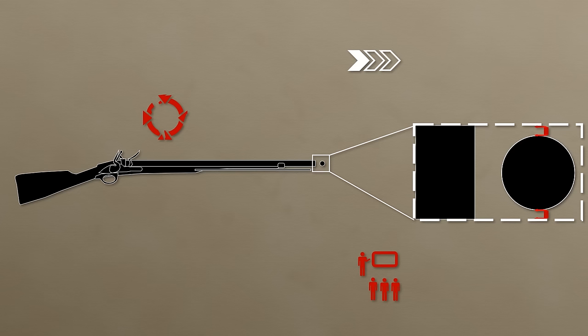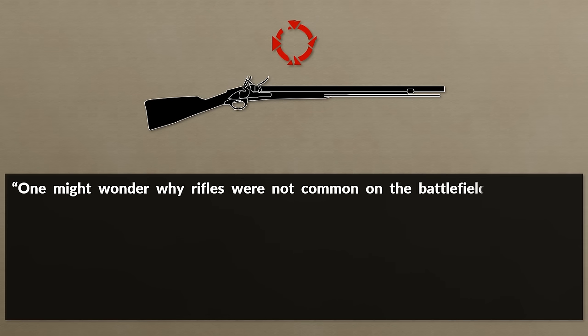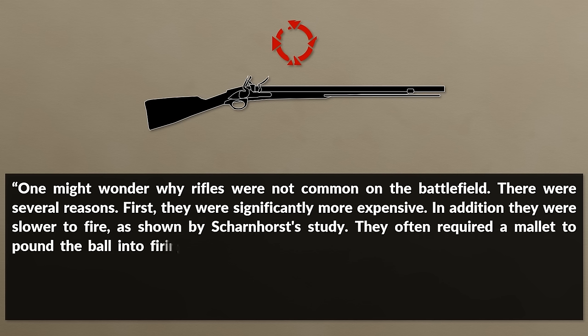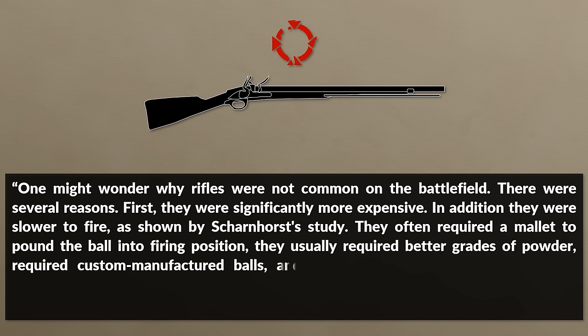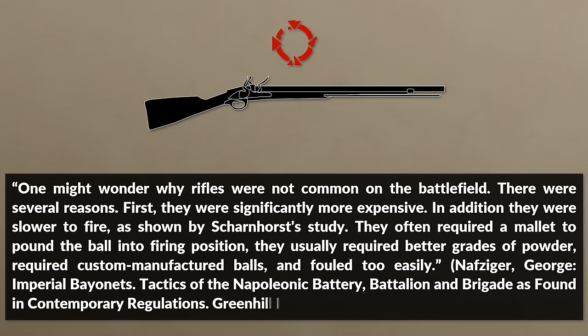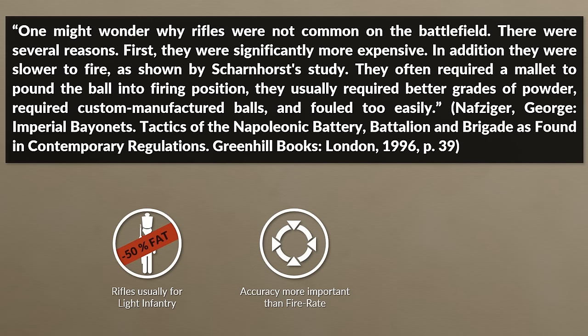A regular musket had a smoothbore barrel, whereas rifles were rifled. Although rifling made a shot more accurate, it had more drawbacks. Rifles were significantly more expensive, slower to fire as shown by Scharnhorst's study, often required a mallet to pound the ball into position, required better grades of powder, custom manufactured balls, and fouled too easily. Thus, rifles were generally only given to light infantry, since for them accuracy was of greater importance than rate of fire. Yet even there, it was rare that an entire battalion was equipped with rifles — as such, they were often just issued improved smoothbore muskets.